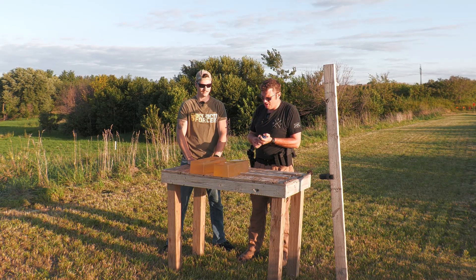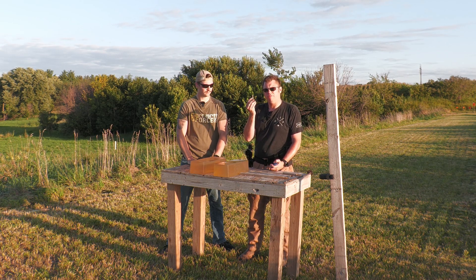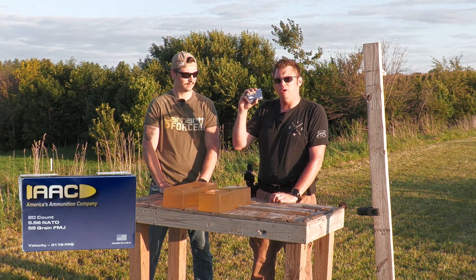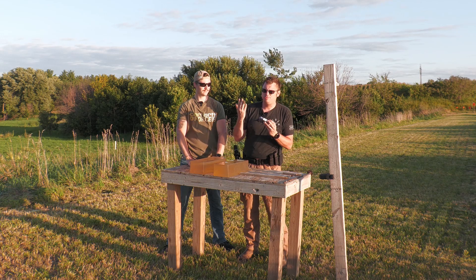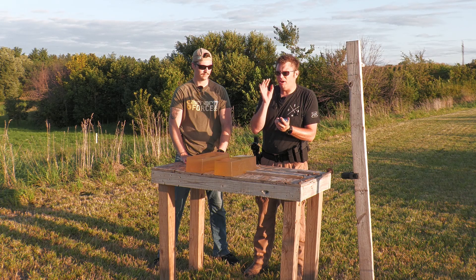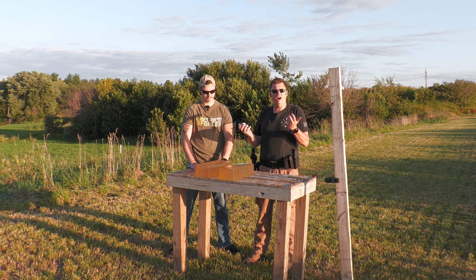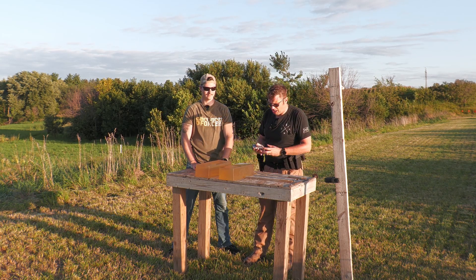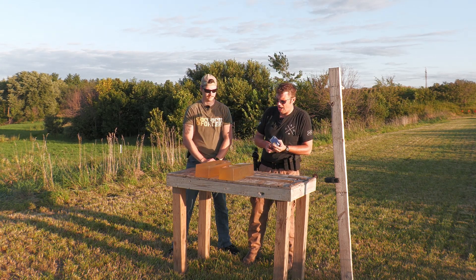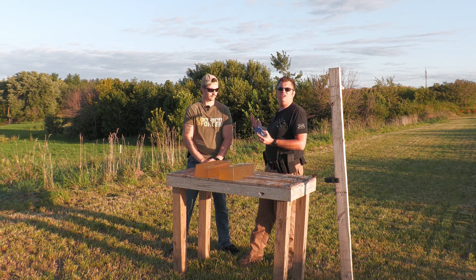We wanted to do a ballistic comparison between Winchester 556 — 55 grain Winchester 556 NATO rounds — and AAC, America's Ammo Company. It is the ammunition produced by PSA. They did not provide us this ammunition. We bought this with our own hard-earned money. We are not shilling for anybody. AAC is a bit cheaper than a lot of other ammunition on the market. We wanted to see if it is really comparable, or if we can see any noticeable differences as far as ballistics in ballistic gel and groupings at 100 yards.